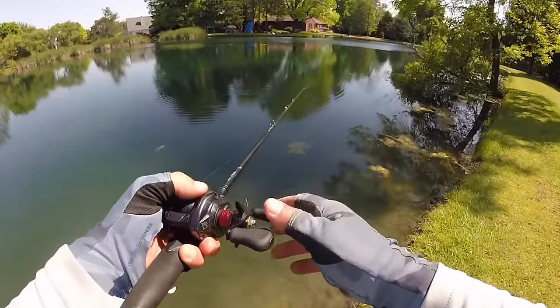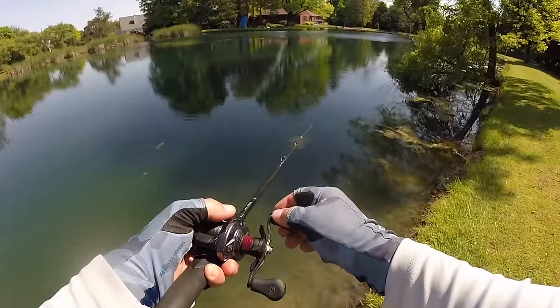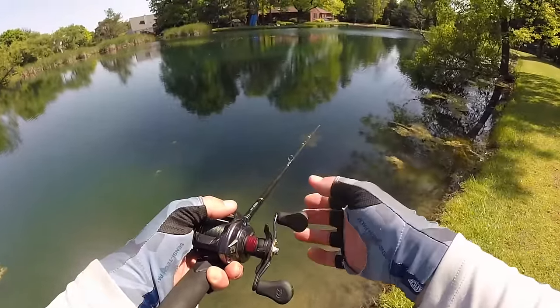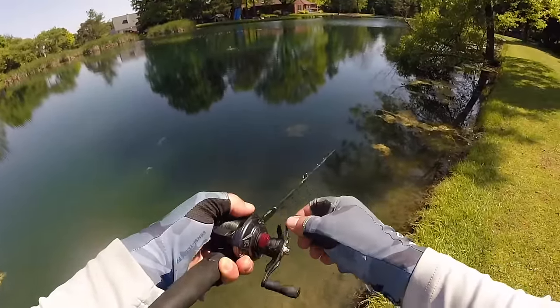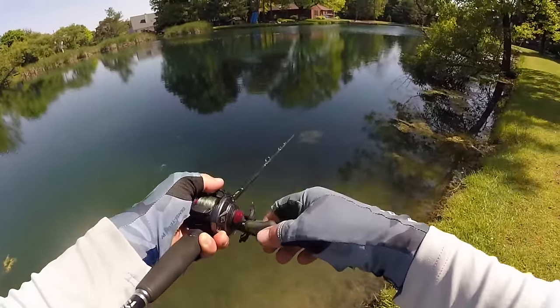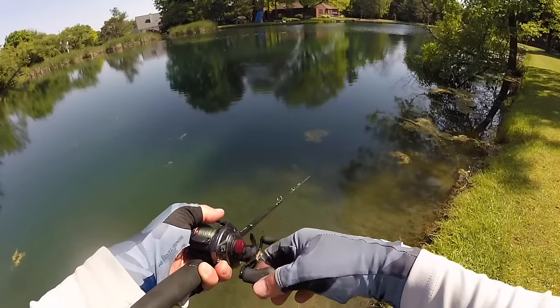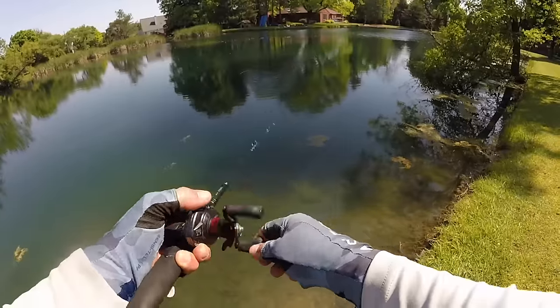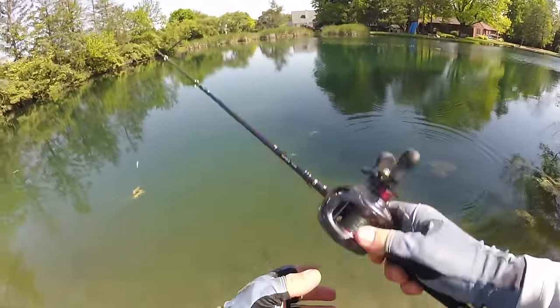The third way to fish a pop-r is to make it spit. Instead of popping on a slack line, you pop the bait while keeping your line tight. See how keeping the line tight makes the bait spit water out in front instead of ploop? Those are the three different ways to catch bass on a pop-r.